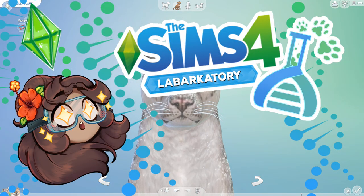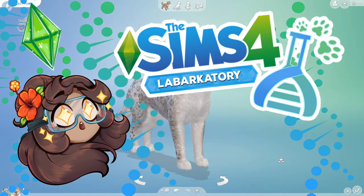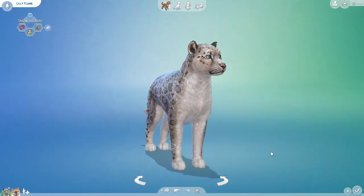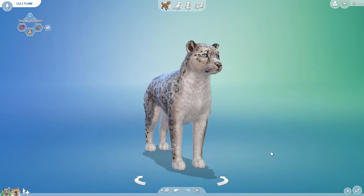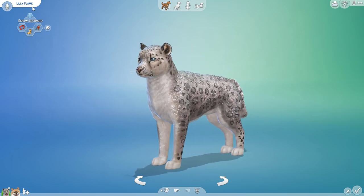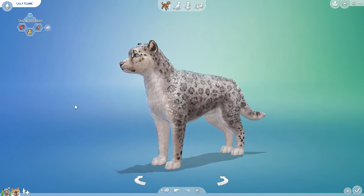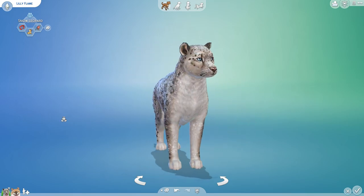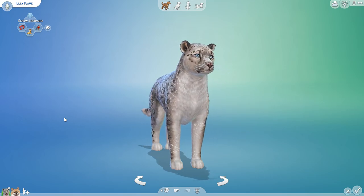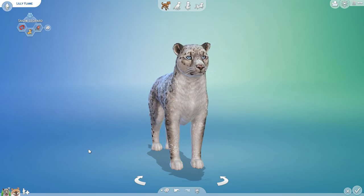Hello everyone, and welcome back to The Sims 4 Random Pets Labarkatory Challenge! Where I have to admit, it is actually quite odd to go ahead and sit here and work with our lovely Snow Leopard — whose name ironically is Lily Flame. But what you're going to do when the random generator gives you the names, you just roll with it. I find it really ironic to be sitting here with Lily Flame as we step out on a snowy expedition for the sake of celebrating Snow Leopard Day!